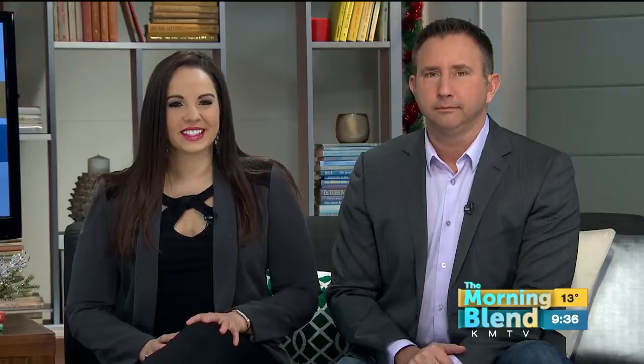Well, it's not too late to experience the color and joy of the season. You can just head to Lauritzen Gardens. Yeah, you can. Welcome back, Mia Jenkins. Good to see you, Mia.